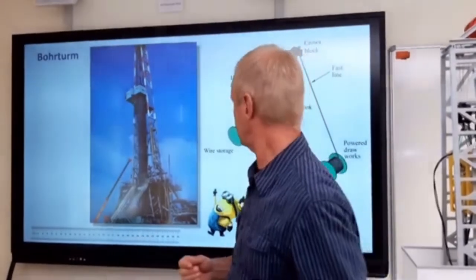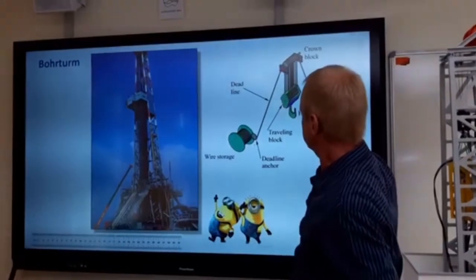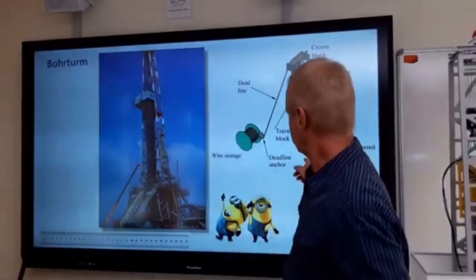In order to move this load safely up and down, you need a pulley system, which consists of the rope and several deflection rollers. With this system you can handle such heavy loads.